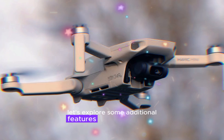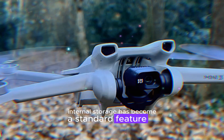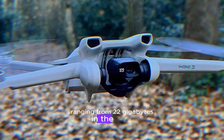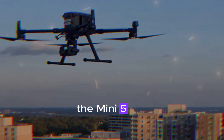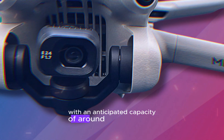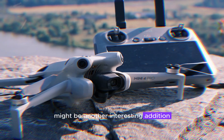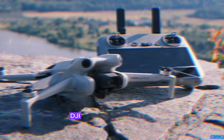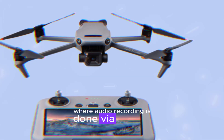Let's explore some additional features that might grace the Mini 5 Pro. Internal storage has become a standard feature in recent DJI drones, ranging from 22GB in the Neo to 42.2GB in the Air 3S. Therefore, the Mini 5 Pro could land somewhere in the middle, with an anticipated capacity of around 32GB. An audio recording system might be another interesting addition, as it wouldn't require significant hardware investment. DJI could potentially adapt the same system found in the Neo, where audio recording is done via an app.